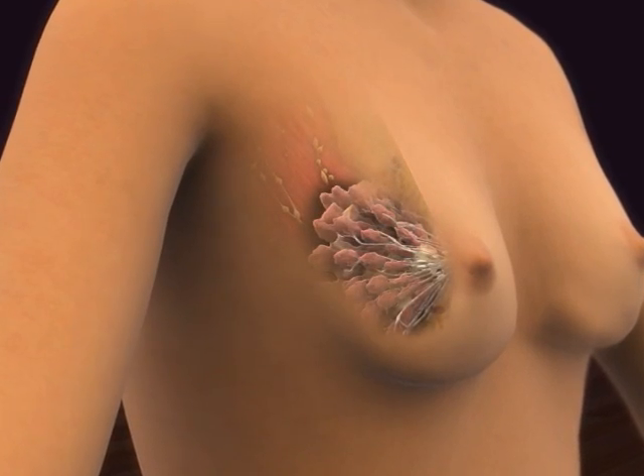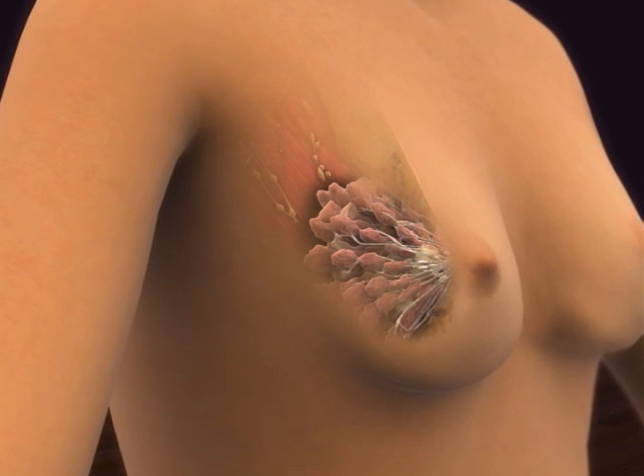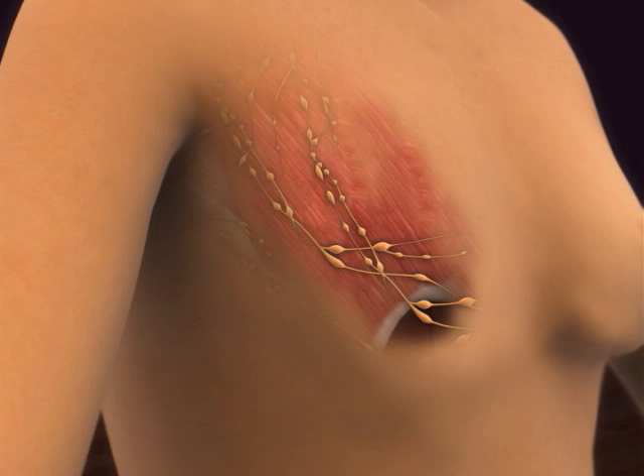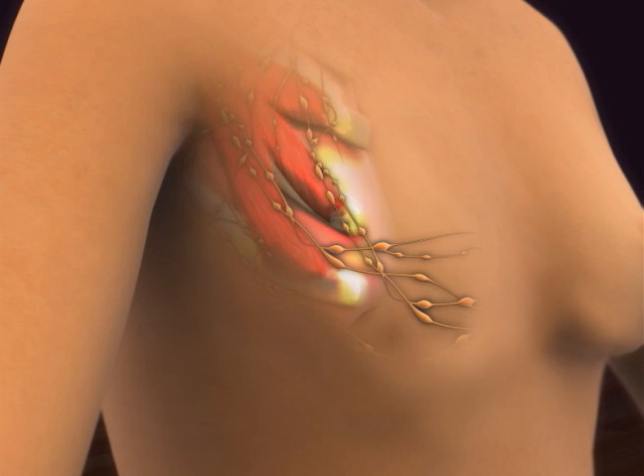Other small chest muscles are sometimes removed to allow for easier access to the lymph nodes. A less commonly used surgical procedure is called a radical mastectomy. This operation involves the removal of the entire breast, or as much of the breast tissue as possible, as well as the underlying chest muscles, including the pectoralis major and pectoralis minor.